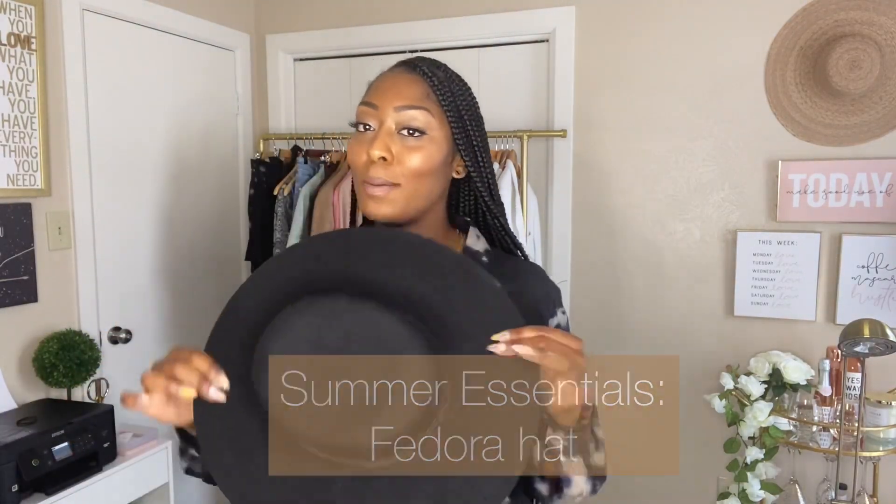The last one — summer essential number 15 is a fedora hat. I low-key have a huge hat collection, as you can see — there's a wall of hats to my right and some more in the corner. Even this hat — look what it just did for this outfit. When you throw on a hat, make sure you own it because you will be turning heads. A hat can bring your outfit from a 5 to a 10. Hats are also great for bad hair days. Thank you so much for watching this video — I'll see you next time!